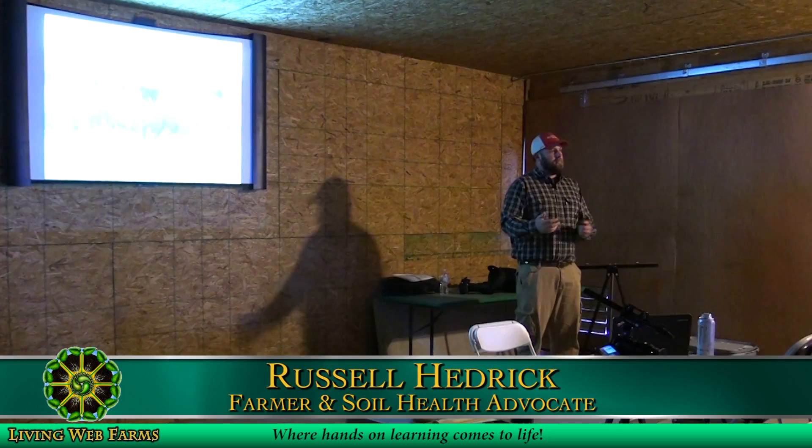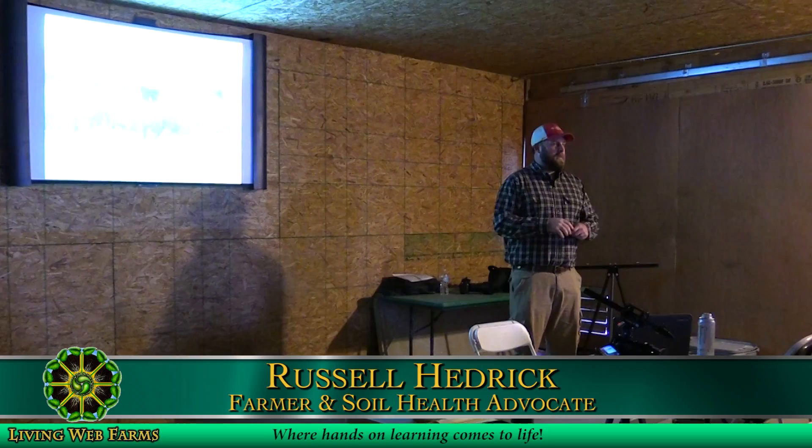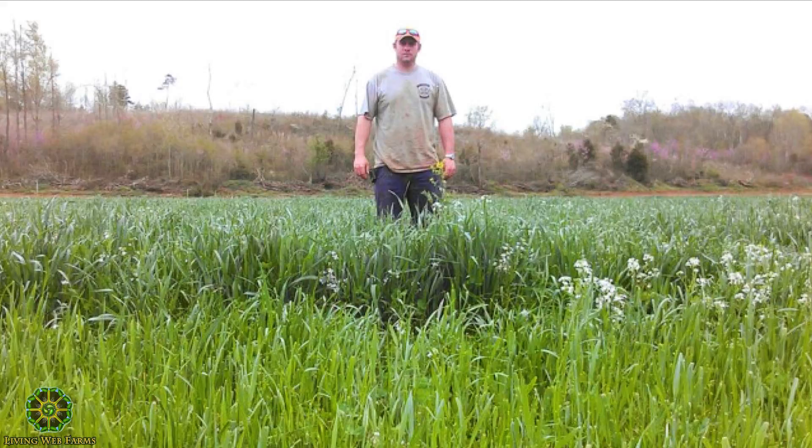My name is Russell Hedrick, a first-generation farmer from Catawba County, near Hickory, North Carolina. The northern side of our farm has rolling hills; the south is flat Piedmont. One advantage of being first-generation was no bad habits — no nostalgia for tilling. The downside: we were broke starting out with 30 acres. Over the past five years our operation grew from 30 to 750 acres through soil health practices.